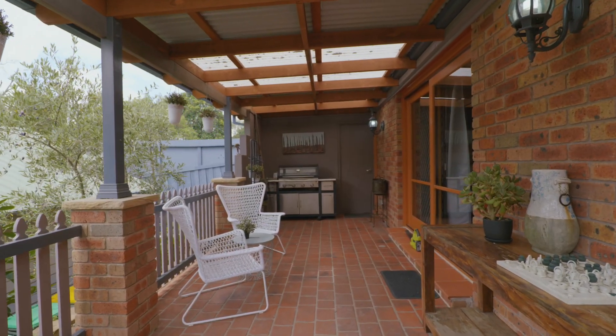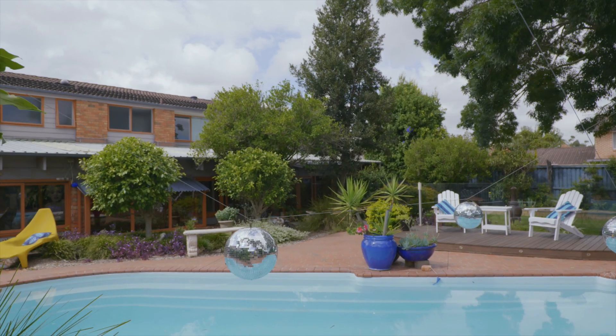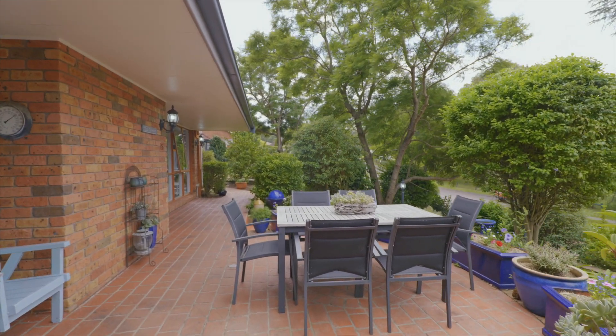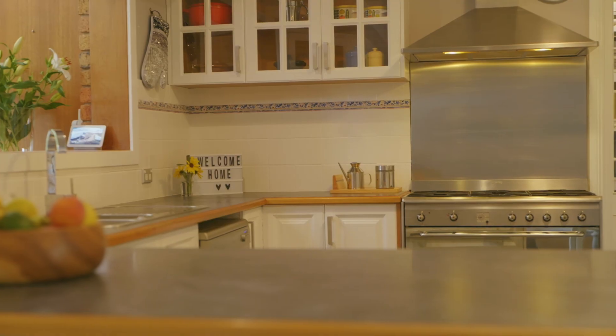I'm super excited to be bringing you this wonderful home. I can't wait to see you here and more so I can't wait to see the look on your face when you start imagining this property as your home. I'm Karen D'Angola from Dye Jones. You care about finding the right home for you and your family and possibly your friends, and we're here to help you on your property journey. I look forward to seeing you soon.